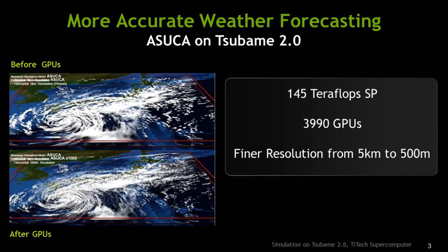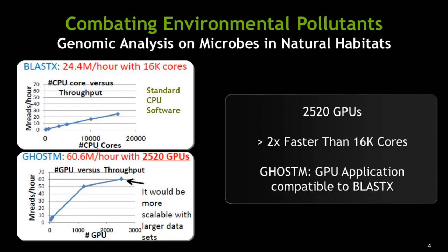They were actually able to achieve 500 meters of resolution — compared to the Japan Meteorological Agency's current 5-kilometer resolution. As you can see on the slide, the weather forecasting on the bottom is so much better and more accurate than on top. Another area of research is genomics, looking at things like pollutants in the natural environment. This is really important for Japan as they consider what natural and unnatural pollutants they need to monitor.